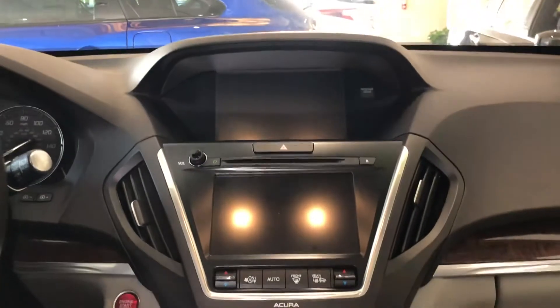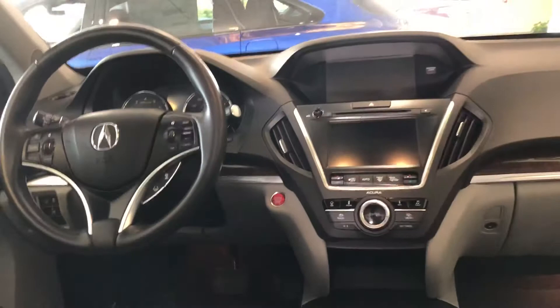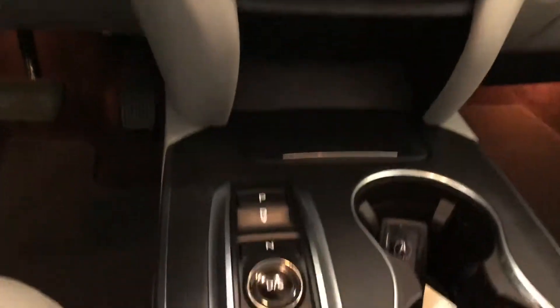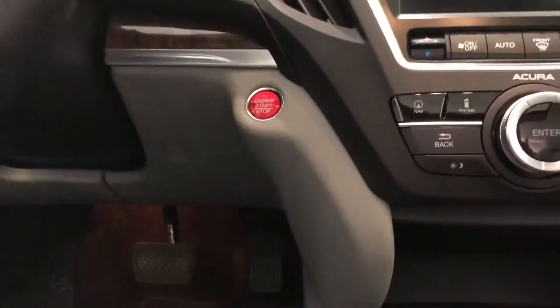These two screens organize navigation, telephone, information, and the climate system. You have two climate zones up front. Both front seats are heated, power operated, and the driver's features a memory function as well. There's a nine-speed automatic transmission — it's smooth and responsive — and it's linked to this push-button gear selector. Another push-button feature is the start.